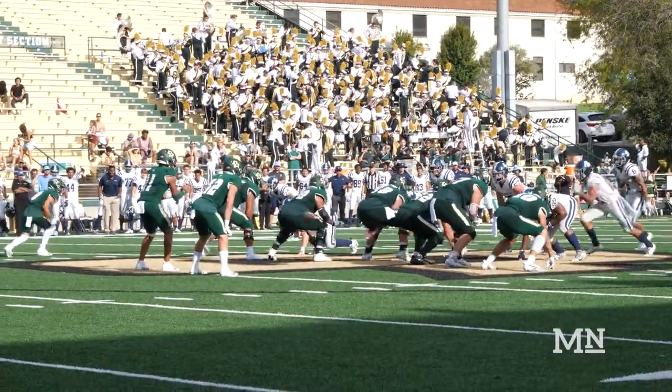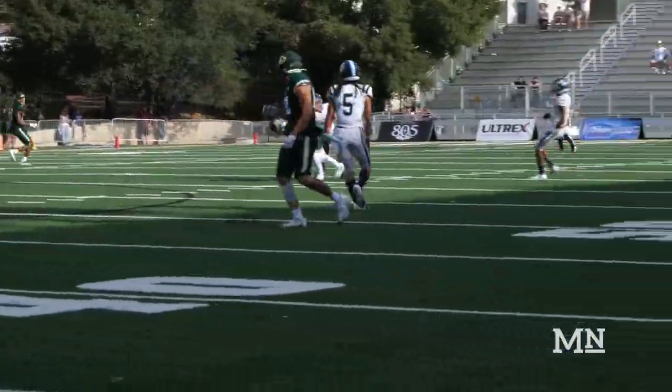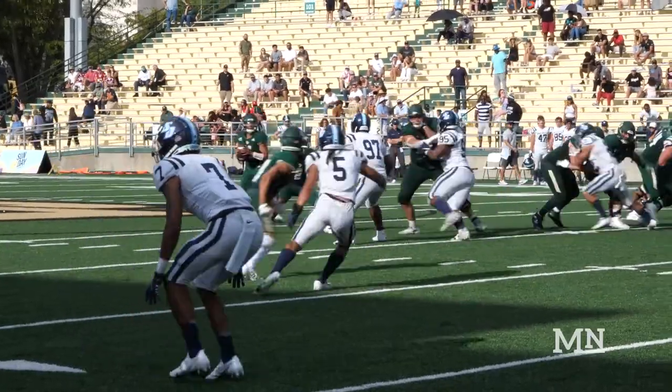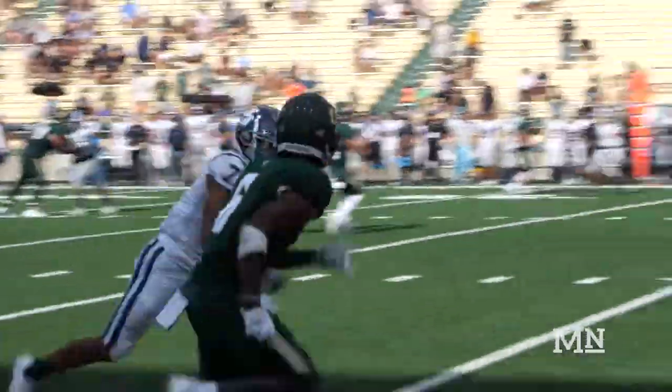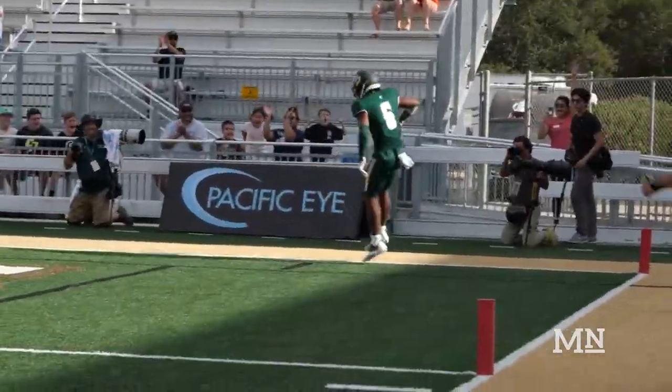The Mustangs reach the USD 49-yard line and convert on fourth down on a pass to Zedekai Centers. This is immediately followed by a 35-yard touchdown pass to Chris Coleman that puts the Mustangs up 28-27.